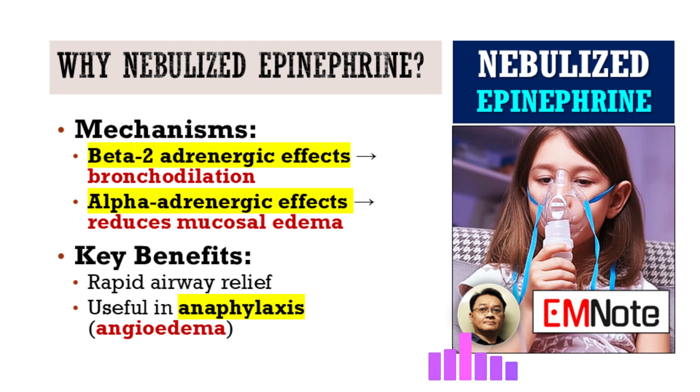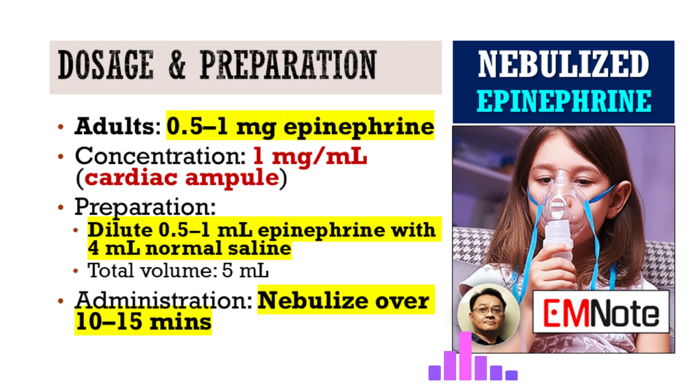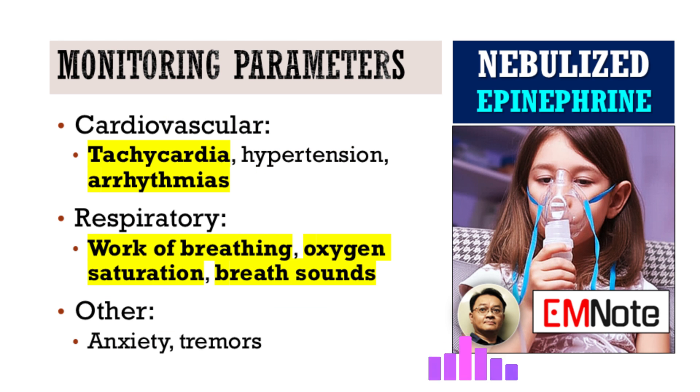Let's get into the practical application. What is the recommended dosage and preparation for nebulized epinephrine in adults with refractory bronchospasm? Precision is key here. For adults, the standard recommended dose is 0.5 to 1 milligram of epinephrine. We typically use the 1 milligram per milliliter concentration, commonly available as the cardiac ampule. To prepare it for nebulization, take 0.5 to 1 milliliter of the 1 mg/mL epinephrine solution and dilute it with 4 milliliters of normal saline, yielding a total volume of 5 milliliters, administered via nebulizer over approximately 10 to 15 minutes. It's imperative to double-check concentrations and calculations to prevent medication errors.